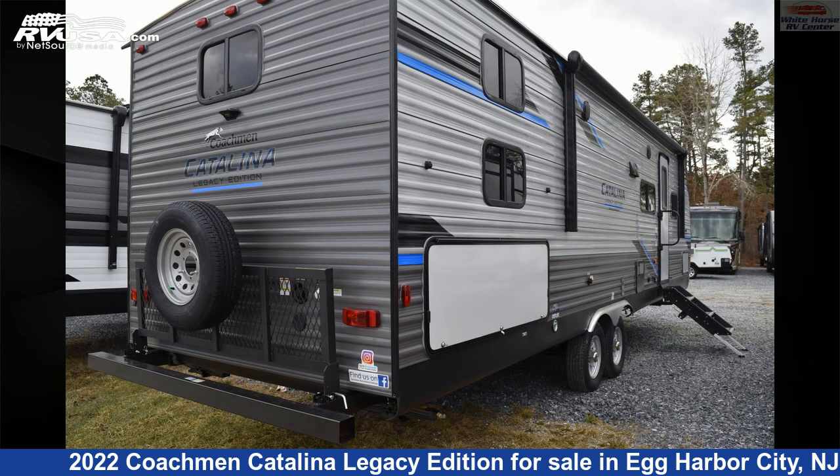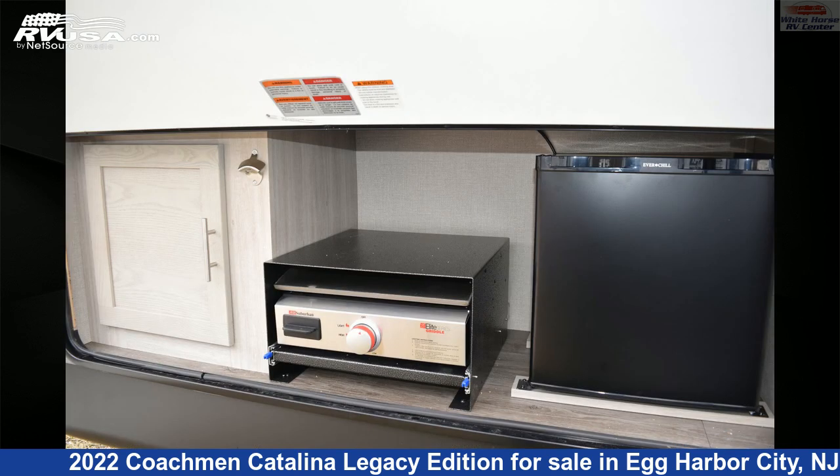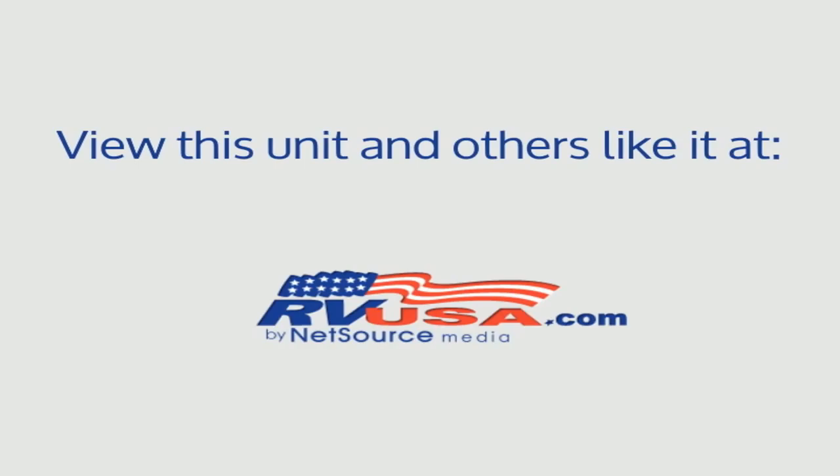The unloaded weight of this 2022 Coachman Catalina Legacy Edition 293QBCK is 6,884 pounds. For more information and pricing on this unit, and to see all units available for sale by Whitehorse RV Center, visit rvusa.com.